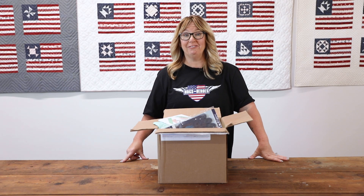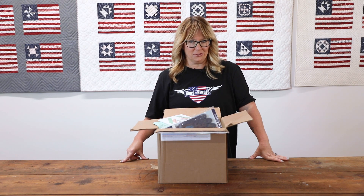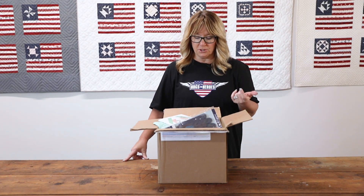Hey everyone, we have a fun auction item for you today. It's a mystery box, but I'm going to reveal the mystery. I'll go through and show you what one Canadian customer sent us to auction off for our awesome cause. Starting off: